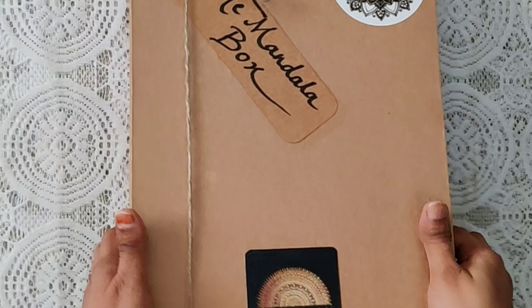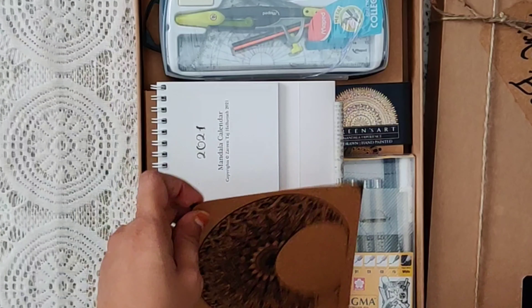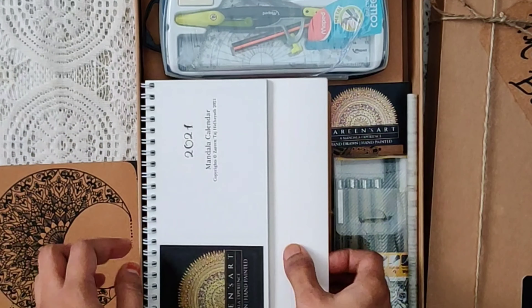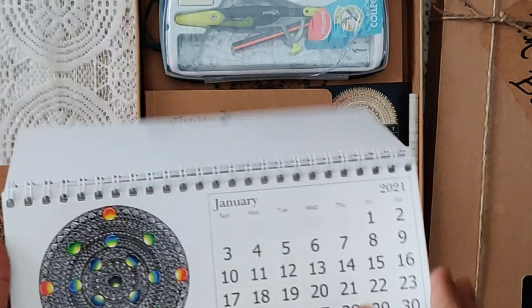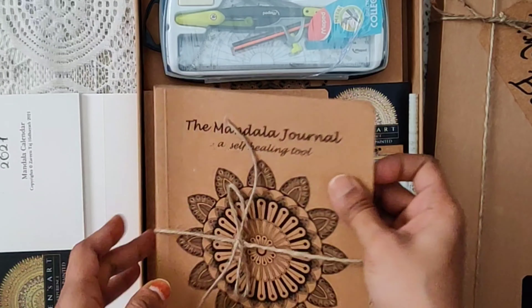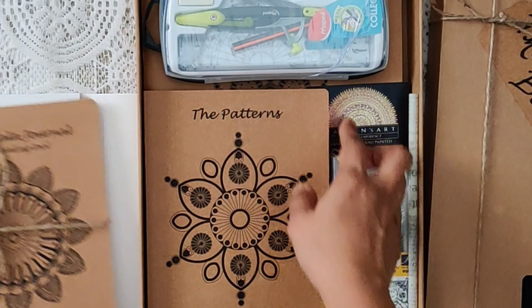Hello all, welcome to Zareen's Art. Are you looking for a curated mandala box created just for you to have a wholesome mandala experience? Then yes, this is the right product for you.